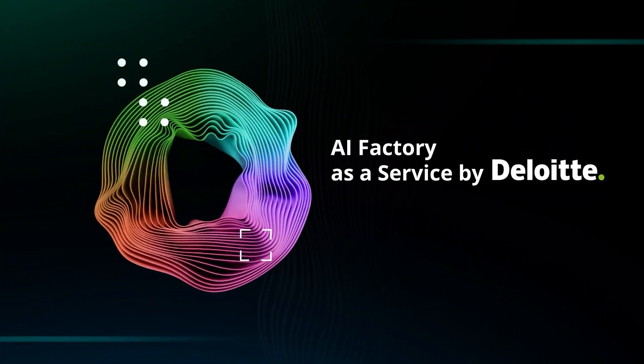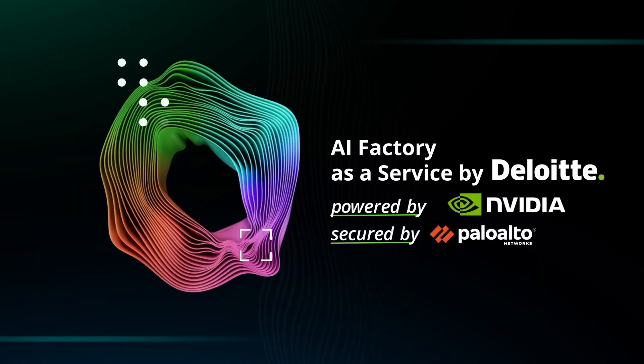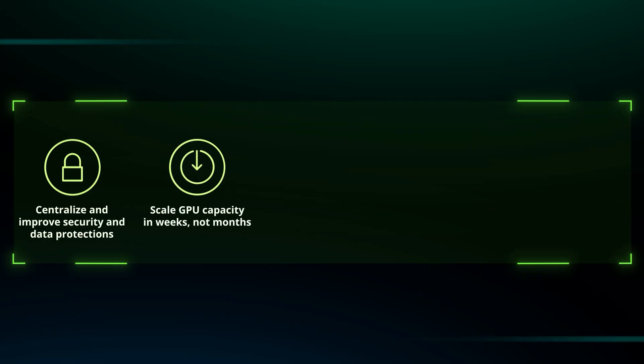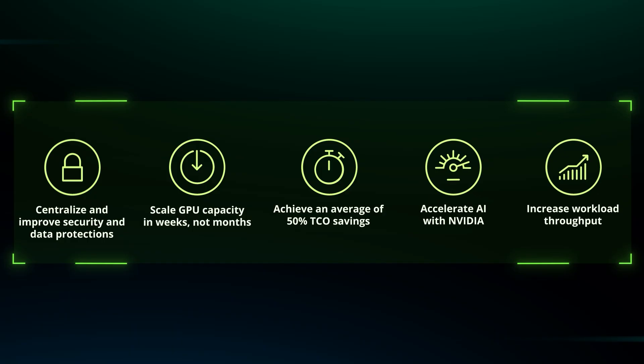Today we're going to discuss Deloitte's AI Factory as a Service, powered by NVIDIA and secured by Palo Alto Networks. With this offering, we can centralize and improve security and data protection, scale GPU capacity in weeks not months, achieve an overall lower total cost of ownership, accelerate AI with a pre-built technology stack, and increase overall workload throughput.